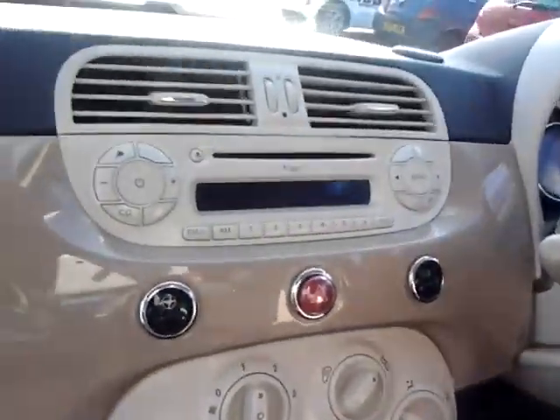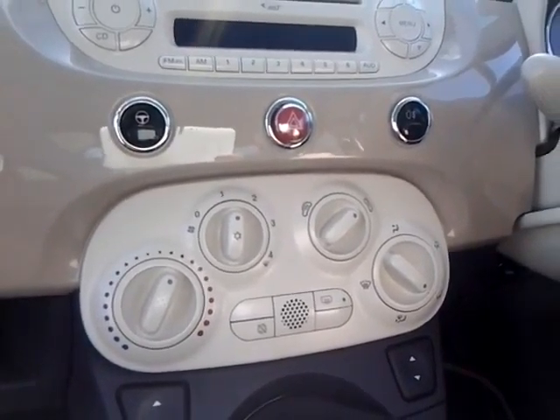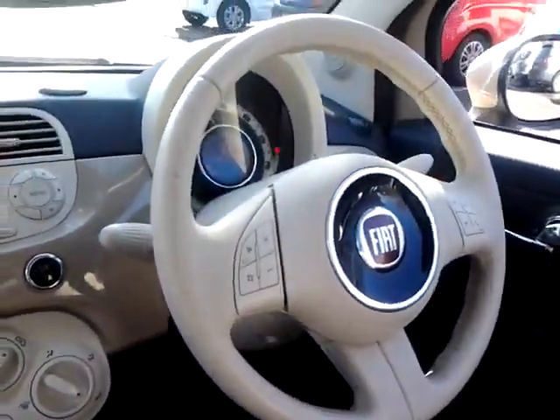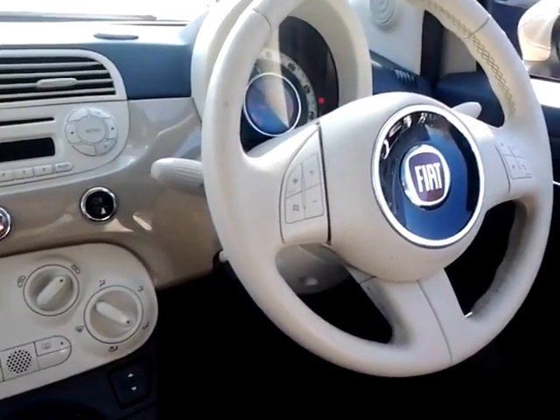Inside we have an MP3 CD player with auxiliary and USB connections, city power steering, air conditioning, start-stop technology, multifunction steering wheel including audio controls, Bluetooth hands-free phone system, and a fixed glass sunroof.